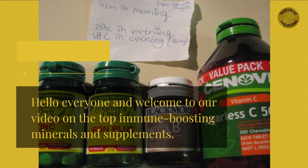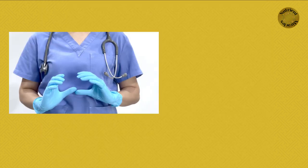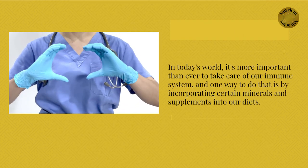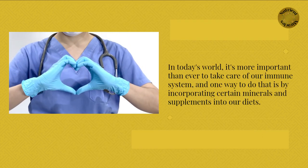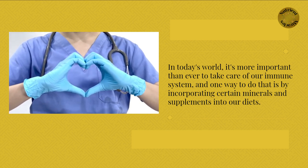Hello everyone and welcome to our video on the top immune-boosting minerals and supplements. In today's world, it's more important than ever to take care of our immune system, and one way to do that is by incorporating certain minerals and supplements into our diets.